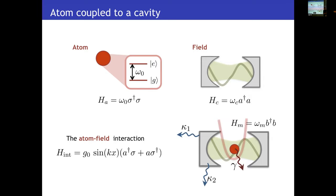The system is also going to couple to the environment through different channels, and one of them is going to be used to drive and read out the system.